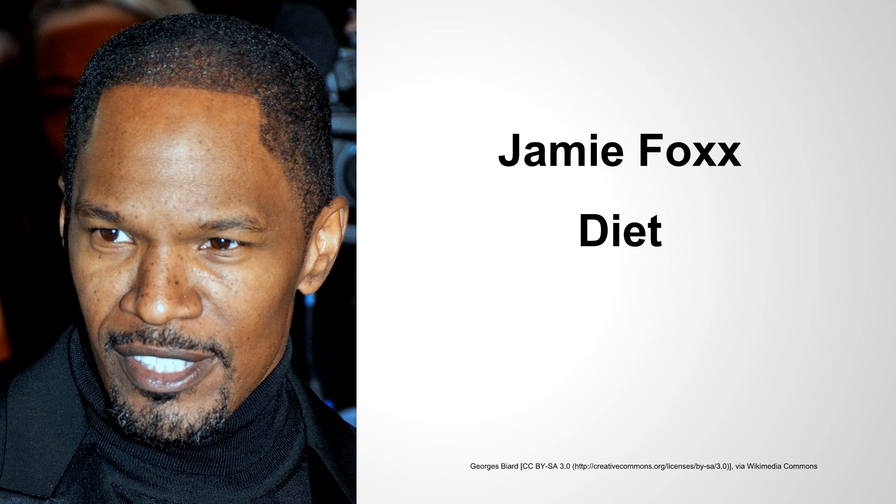Hey guys, it's Sam with Celebrity Workout Routines. Welcome to the video. In today's video, we'll be discussing the diet principles surrounding Jamie Foxx's diet plan and discussing how you can follow a similar diet and get similar results.